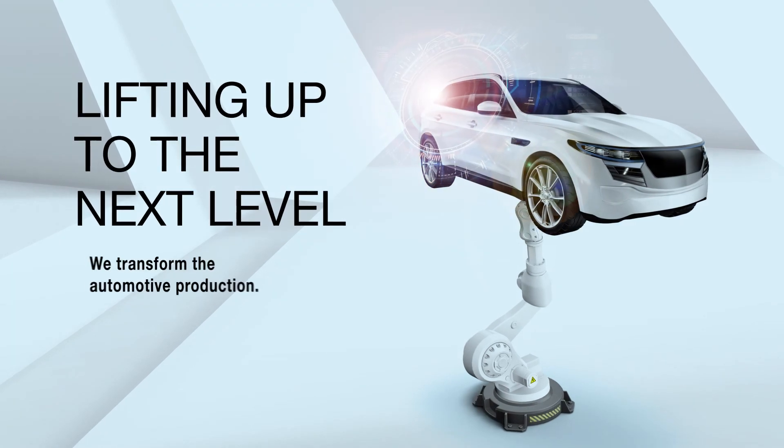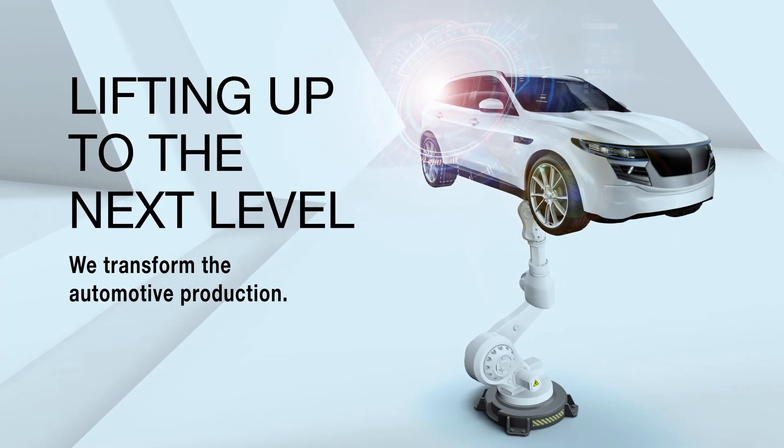Lifting up to the next level — we transform the automotive production.